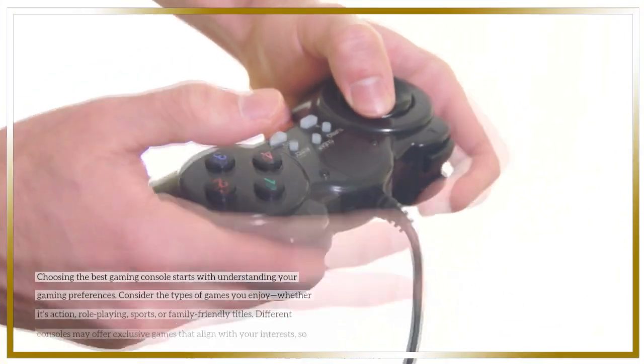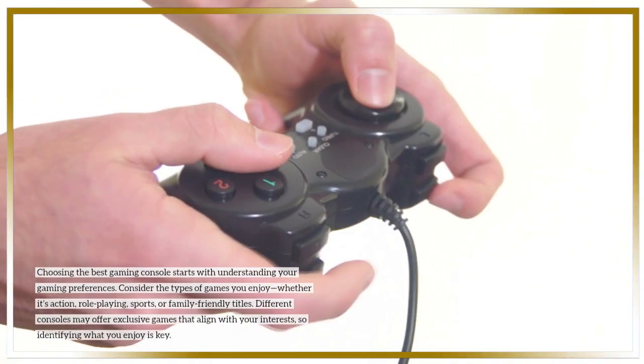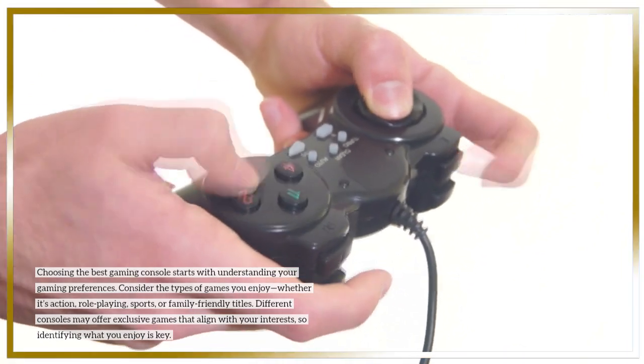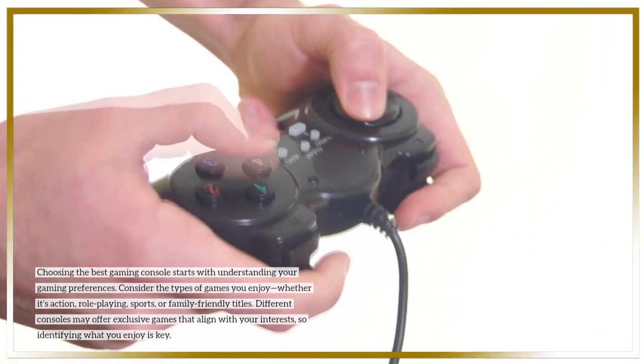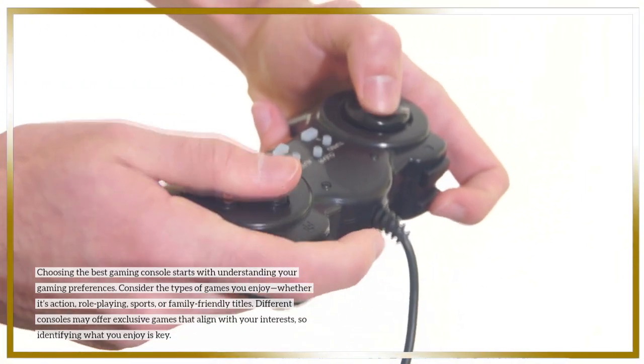Choosing the best gaming console starts with understanding your gaming preferences. Consider the types of games you enjoy, whether it's action, role-playing, sports, or family-friendly titles. Different consoles may offer exclusive games that align with your interests, so identifying what you enjoy is key.